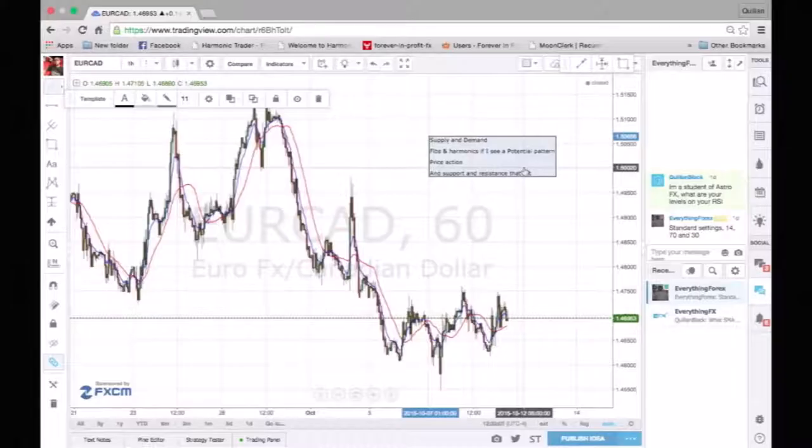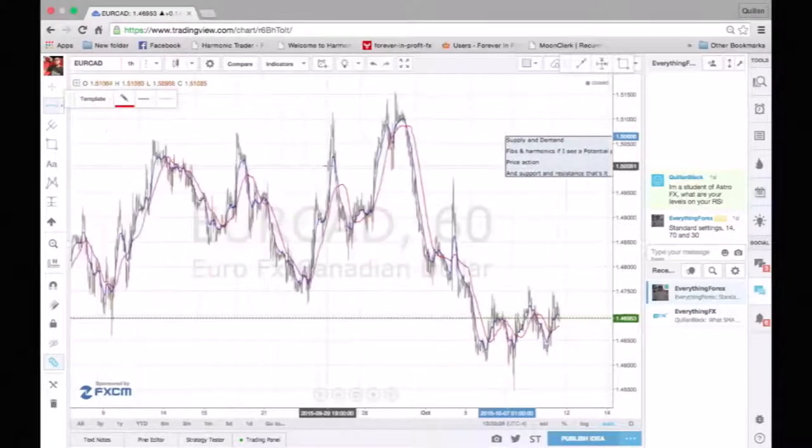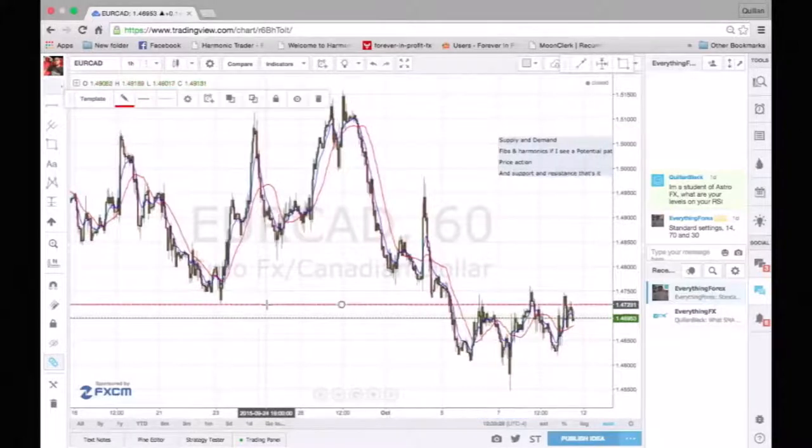First things first, I draw it from the wicks. The wicks are basically the highest price points that the market tries to reach — it will once again try to reach that point again. So first thing I do is do some markups, get all the wicks ready.